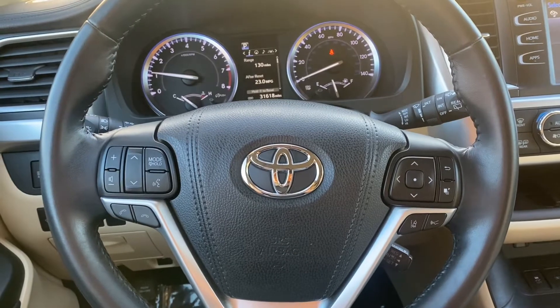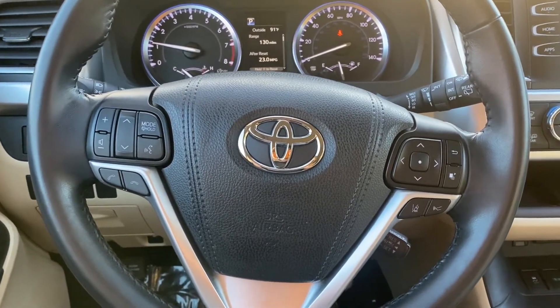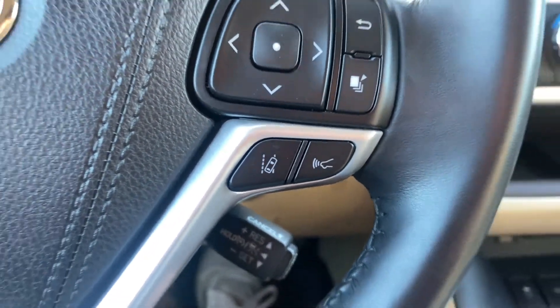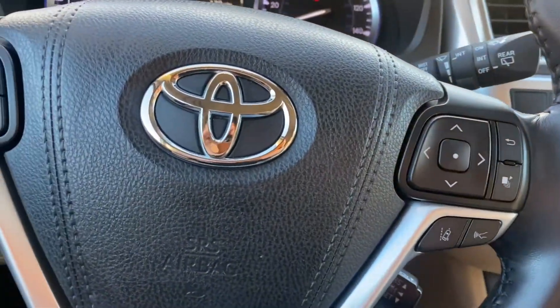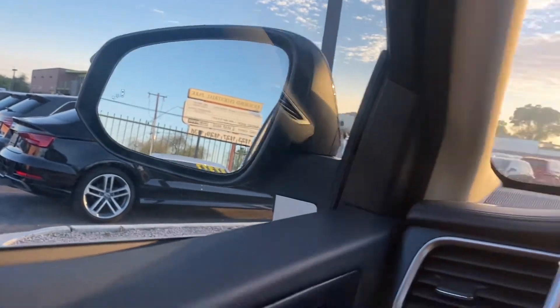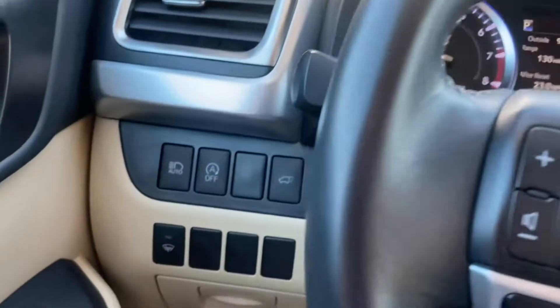So as for the interior, we do get a leather-wrapped steering wheel. It's going to come with Bluetooth capabilities, voice control, and cruise control. You also are going to see the lane departure warning and adaptive cruise control over on the right side — two extremely nice safety features to have, including that blind spot monitor icon on the rearview mirrors, which will light up yellowish-orange when you have something in your blind spot.